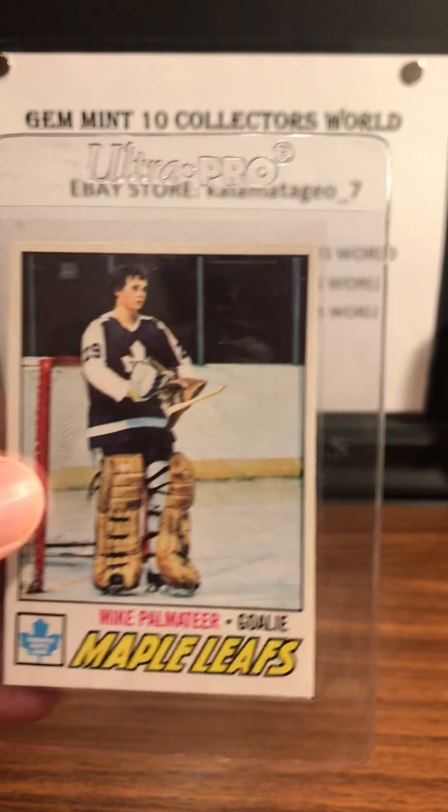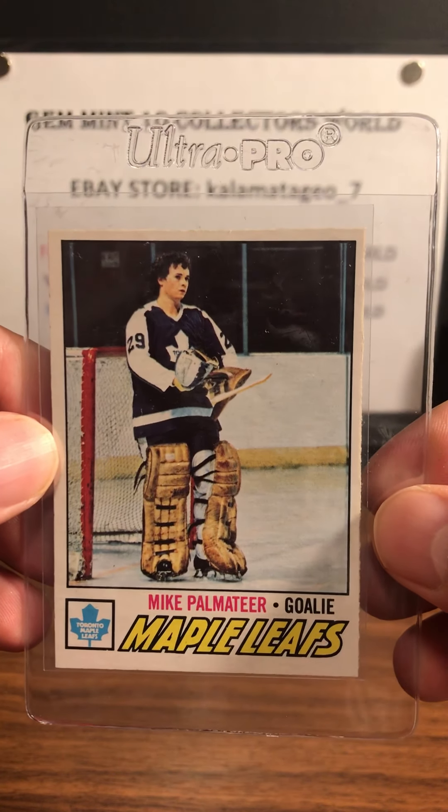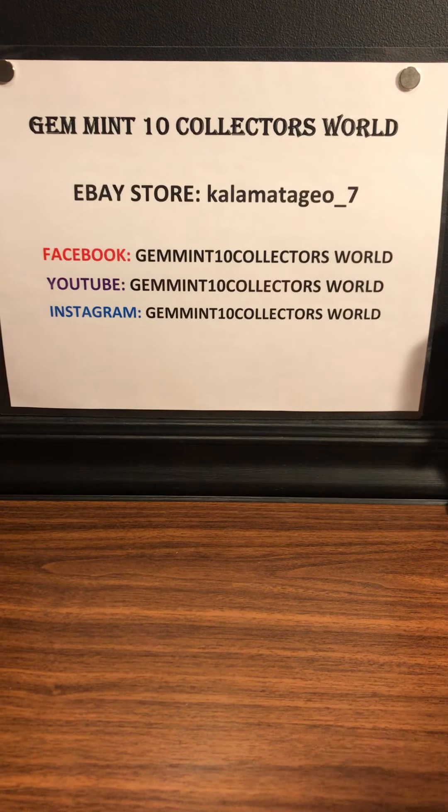And the best rookie out of this class was the Mike Palmateer. Looks pretty good. Hoping it's a little off-center in the back there but I'm hoping for about a 7 or 8 on these ones from the '77 set.